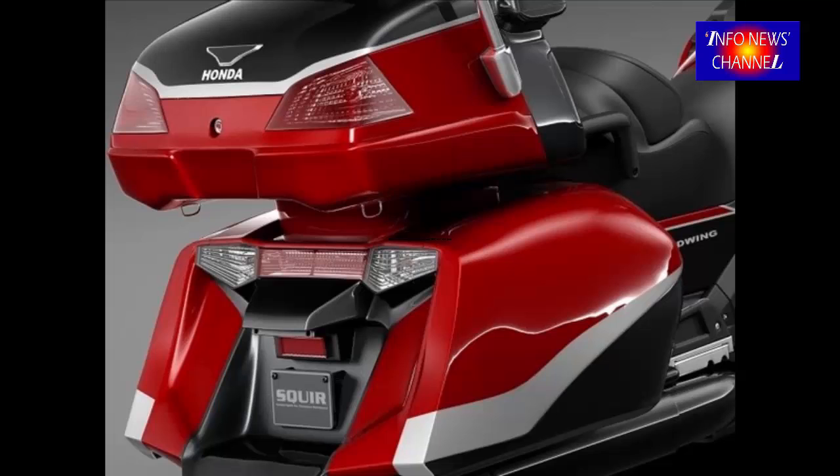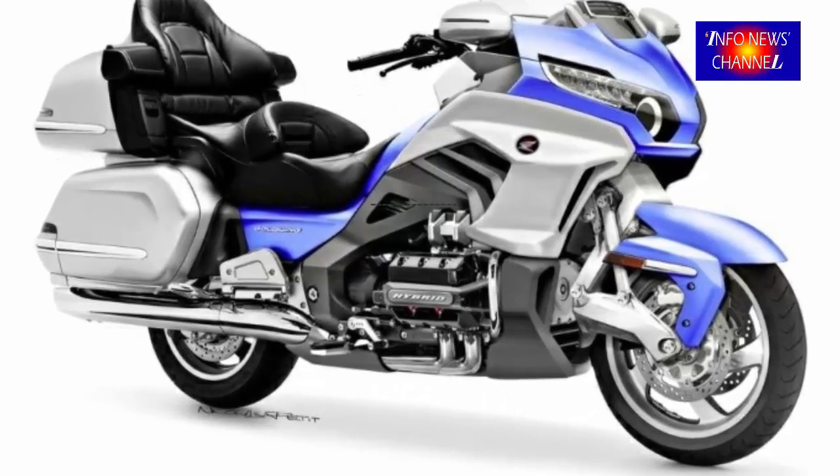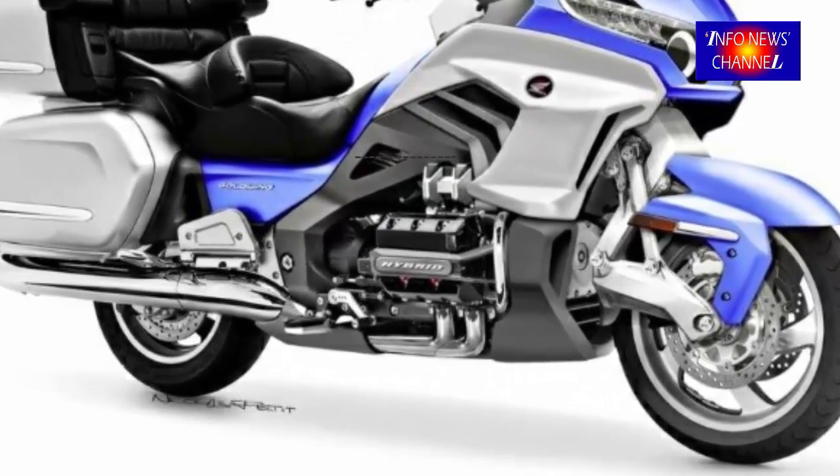Honda started filing patents showing this type of transmission on the Gold Wing back in 2007, and has continued as development proceeded, with some being filed less than a year ago.